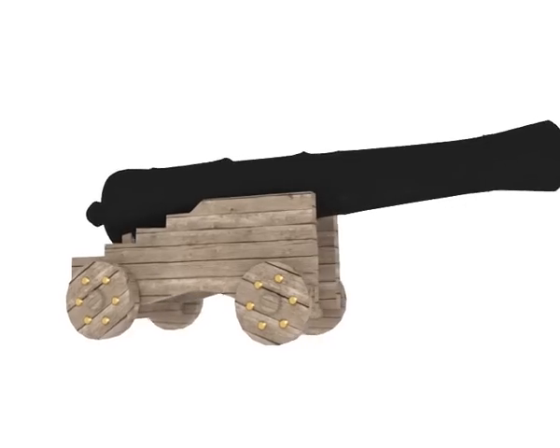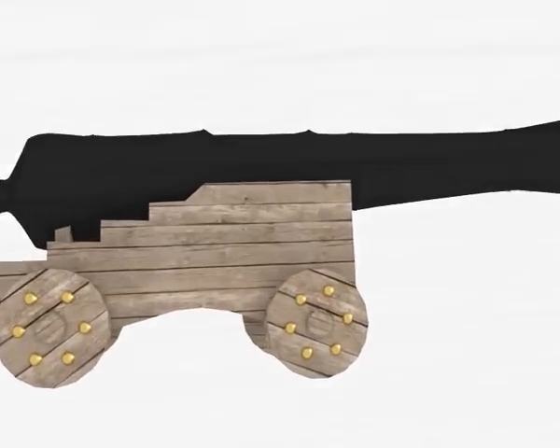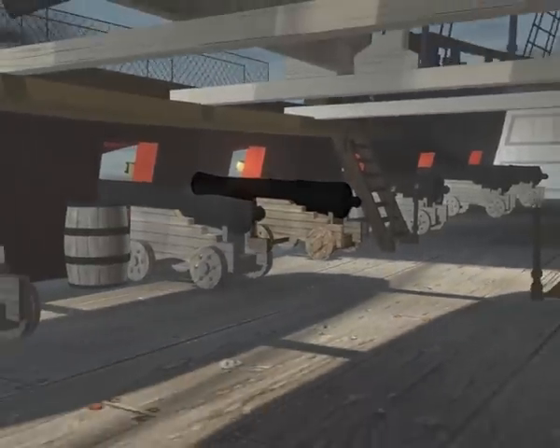Although only a frigate, Pandora was still armed with 24 main cannons. They were nicknamed smashers due to the high amount of damage they could inflict.